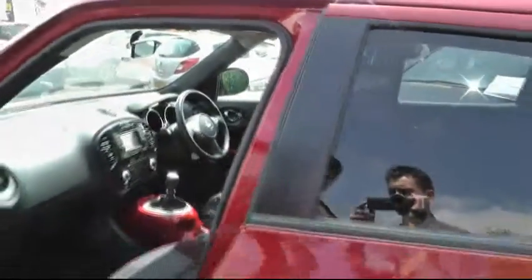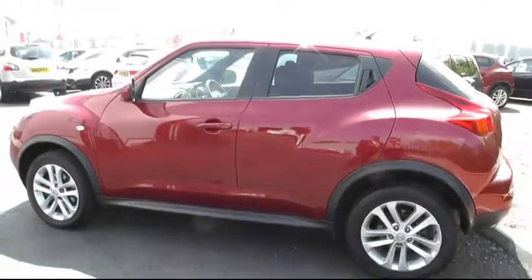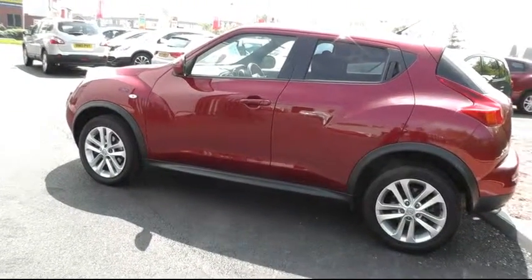The Nissan Juke really is an impressive vehicle. For further information on this car, please give us a call on 01543 506216, or visit us at Brindley Nissan on Delta Way, Cannock, WS11 0BE. Thank you.